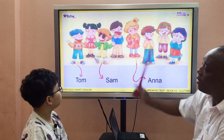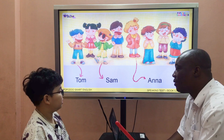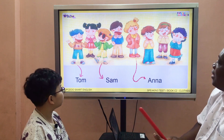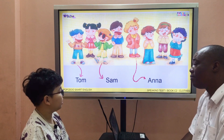Great. And look at you. What's she wearing? She's wearing a jacket. What color is it? It's orange. Great, very good. And look at Anna. What's she wearing? She's wearing a coat. Good. What color is it? It's pink. Great.